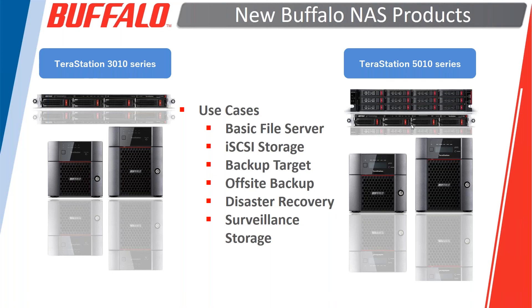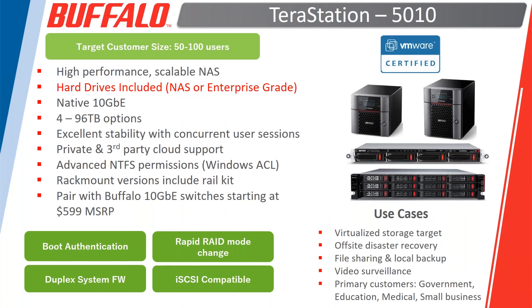There are three handouts in the handout section of the webinar console. One is a comparison showing the old TerraStation 3000 versus the new 3010 and the old 5000 versus the new 5010. The other two handouts are the technical data sheets for the 3010 and 5010 product families. This presentation will be a little higher level, but we'll talk about use case scenarios and new feature improvements, and then turn it over to Gary for the more technical explanation.